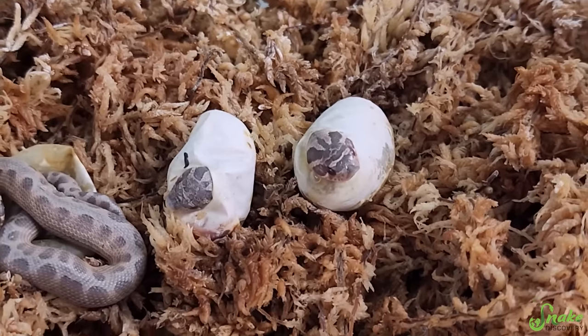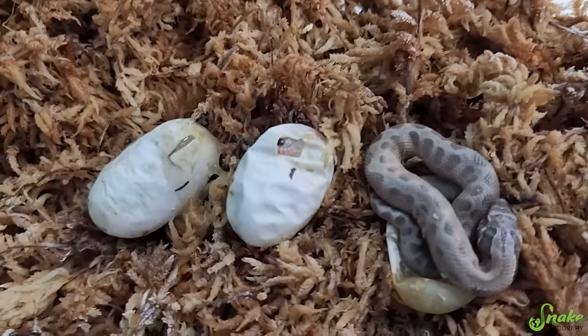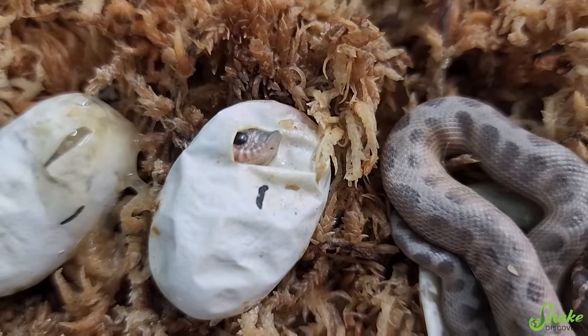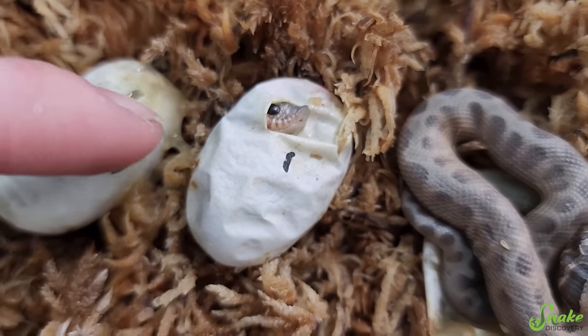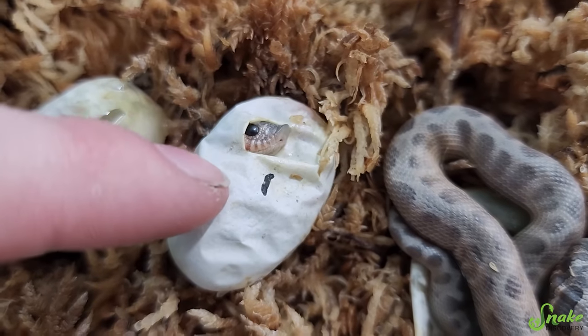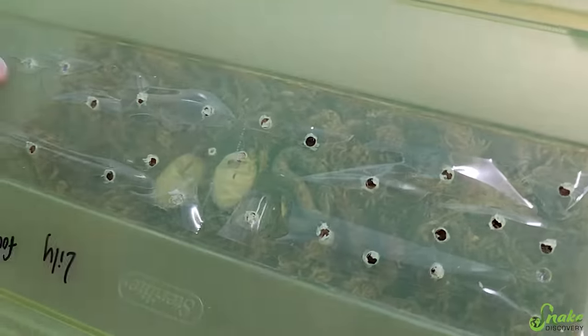We're gonna give them a day to hatch and check back. Wait — I know I said I was going to put them back in the incubator, but these two sucked their heads back in and then did this! You look so cute! Hi, little baby! Oh my gosh, there are just little faces sticking out! Hello! Oh, the little tongue flicks! Okay, now I'm done. Sorry — we'll check in on you tomorrow.